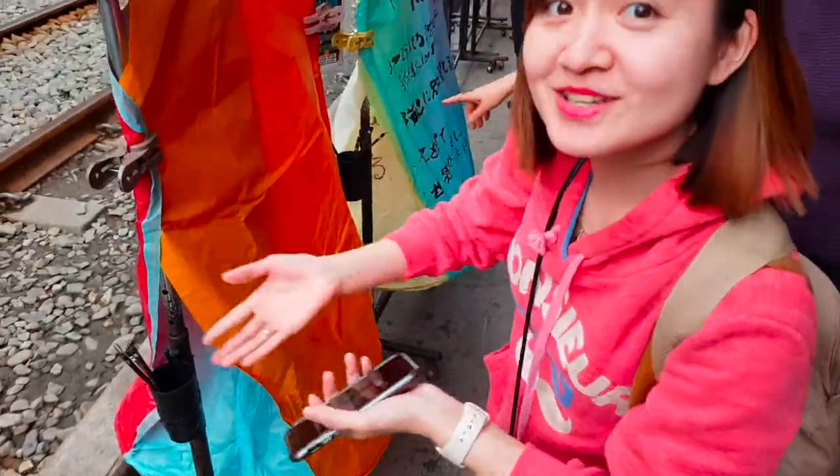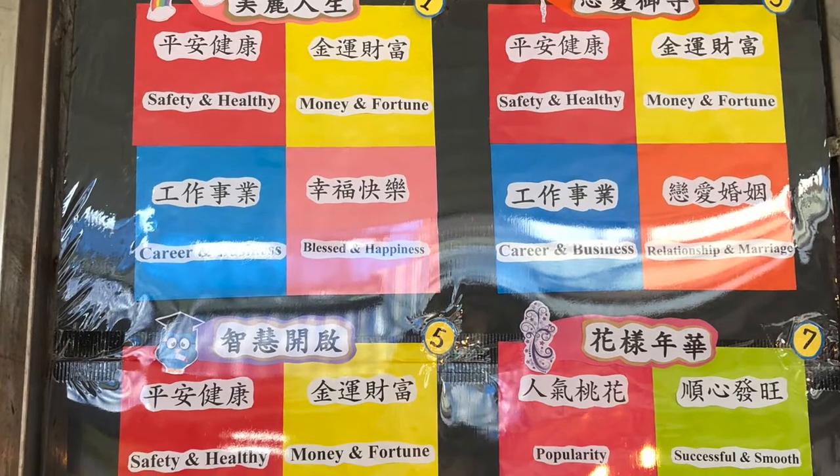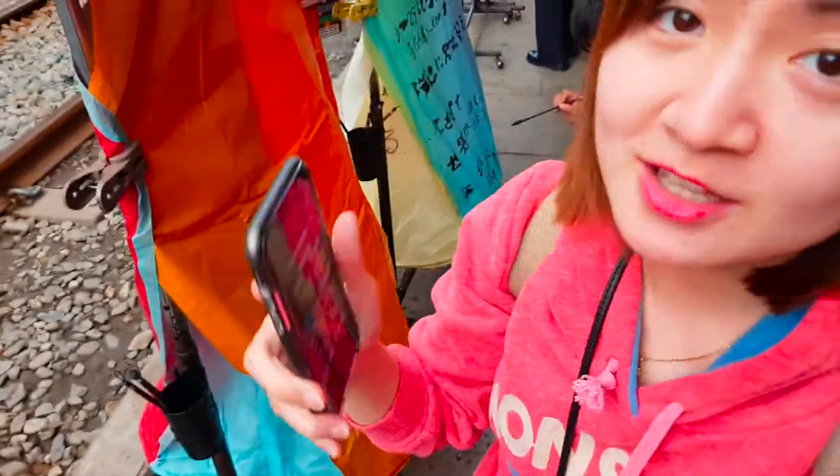Make your wish, send your message to the sky. There are four colors to choose from. You can choose red for safety, money, fortune, and business, or orange for your relationship and marriage. So you have different options — it depends on what you want.